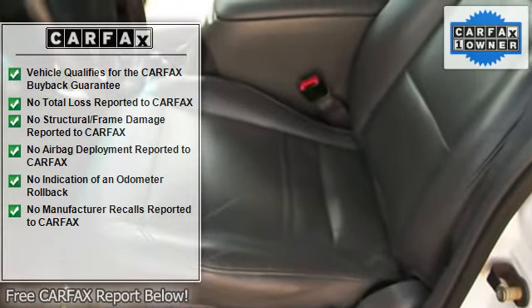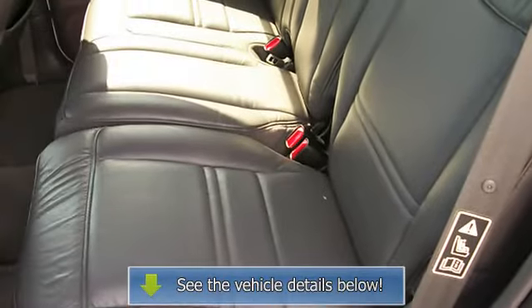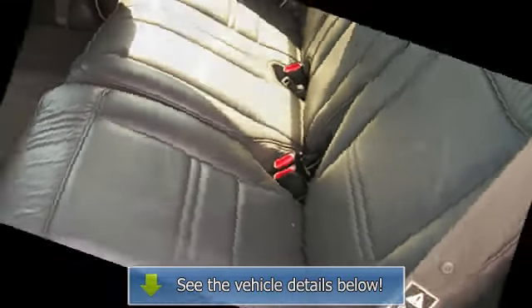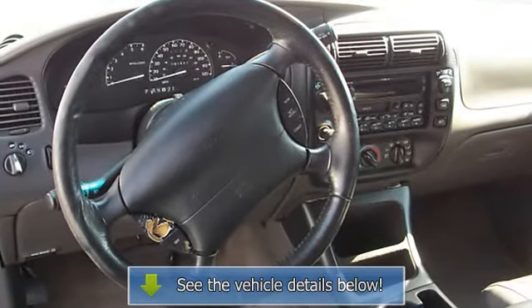Leather wrapped steering wheel, console, carpeting, front bucket seats, luggage rack, body side moldings, center armrest, chrome bumper, step bumper, running boards, fog lights.